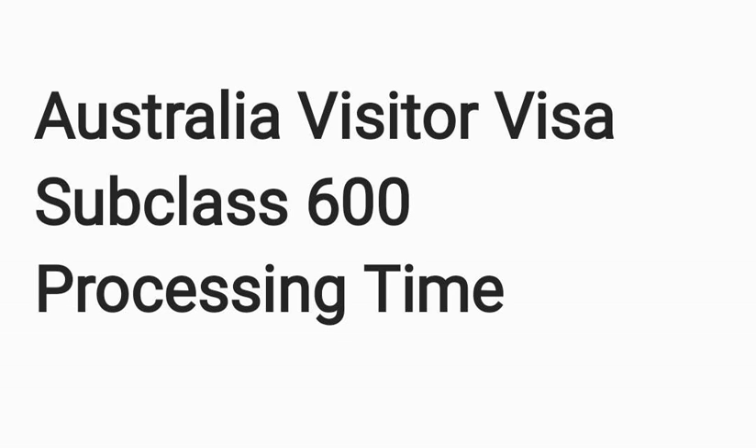By sharing this, I don't mean that everyone with a similar case or from a similar place will be processed in a similar timeline. Every case is different, and there are many circumstances and reasons affecting processing time, so there is no guarantee that your application will be processed in this timeframe — it could be less or more.